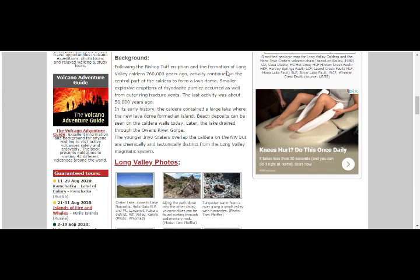Following the Bishop Tuff eruption and formation of Long Valley Caldera 760,000 years ago, activity continued in the central part of the caldera to form a lava dome. Smaller explosive eruptions of rhyolite pumice occurred from outer ring fracture vents. The last activity was about 50,000 years ago. The caldera once contained a large lake, which later drained through the Owens River Gorge. The younger Inyo Craters overlap the caldera on the northwest but are chemically and tectonically distinct.